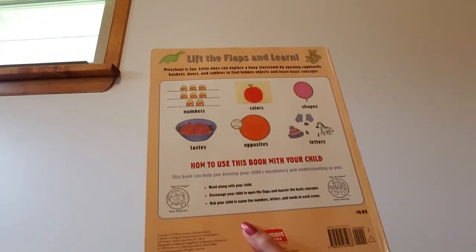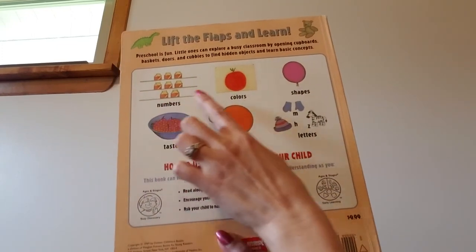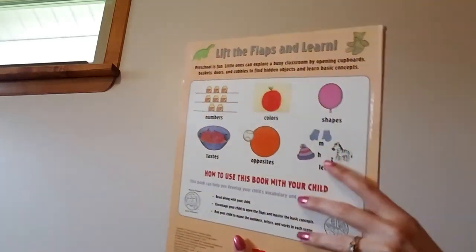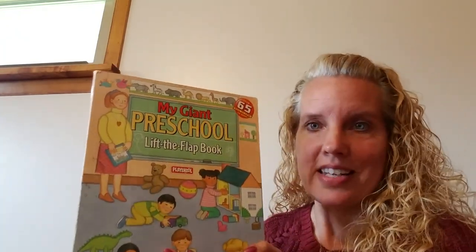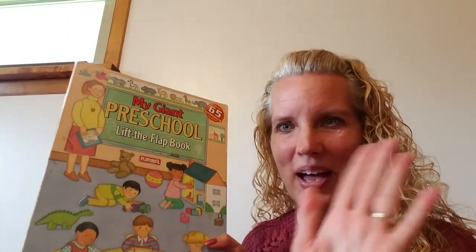So today in our preschool book we learned about numbers and colors and shapes and tastes and opposites and letters. I hope you guys enjoyed that book and I miss you guys all so much. I hope you liked my giant preschool lift the flap book. Have a great day. It looks like it's going to be nice out today, so if you can, go outside and play. Bye friends!